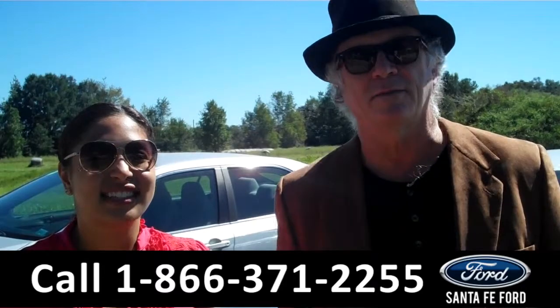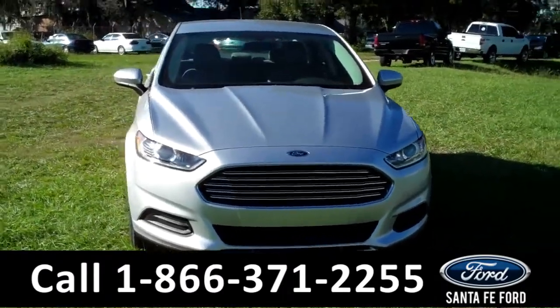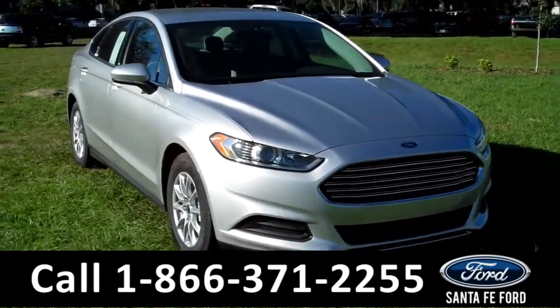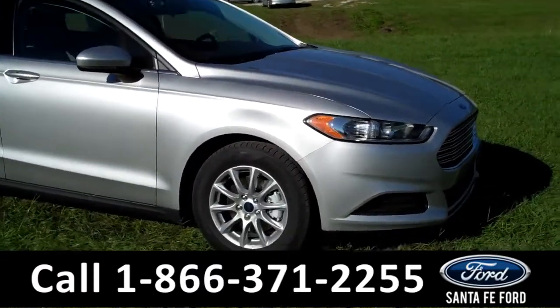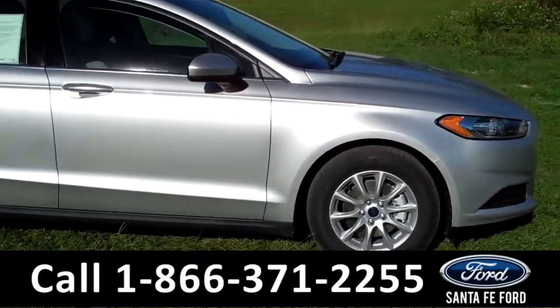Leslie has the details. Hi there, it's Leslie here with the brand new 2015 Ford Fusion. I'd also like to invite you to visit our website at SantafeFord.com. You can view our entire inventory, download a copy of the factory window sticker, and see some pictures of this vehicle.